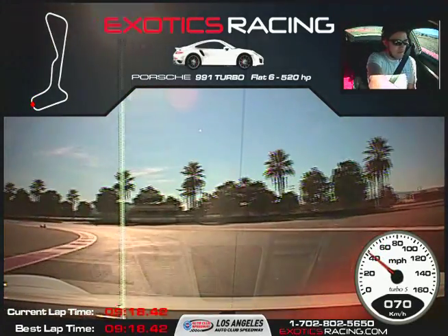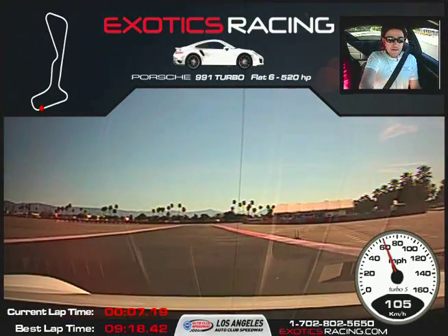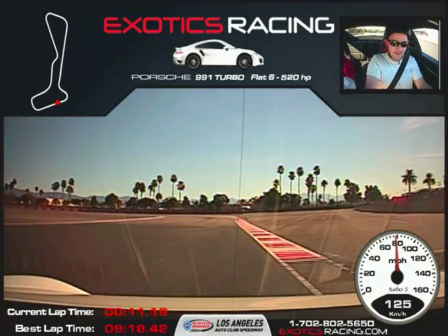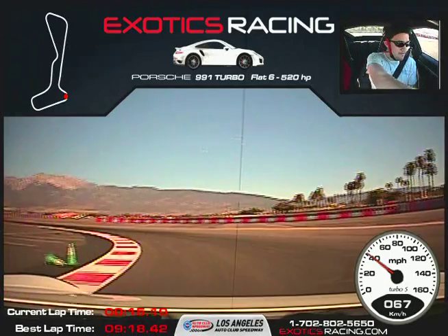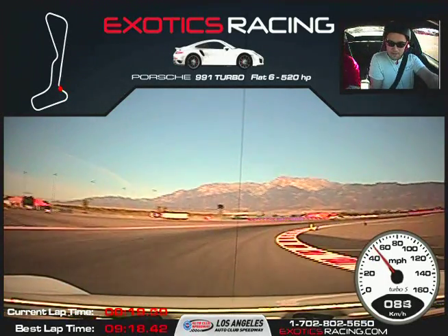How's this 911 Turbo S compared to the Cayman? The braking zones come up a lot quicker. Need brakes — hard, harder, harder. There you go. Steady on the throttle here. You feel that understeer? You just want to back off just a little bit when you get the understeer.